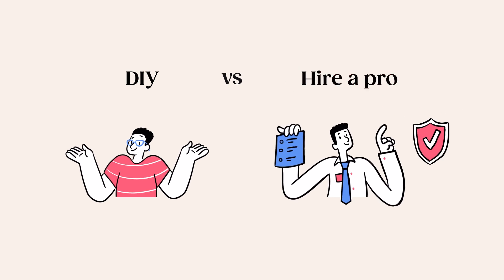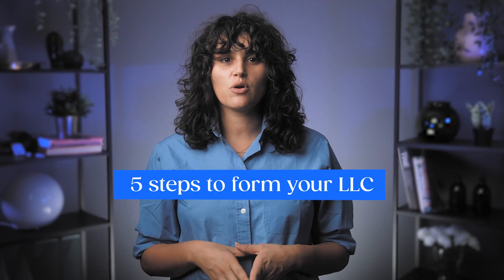To get an LLC, you can either do it yourself or hire someone to do it for you. If you're going the DIY route, there are five steps total to forming your LLC in Montana.